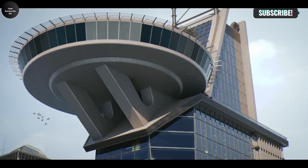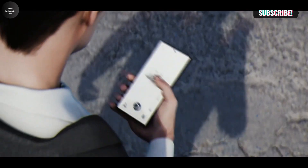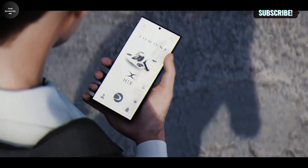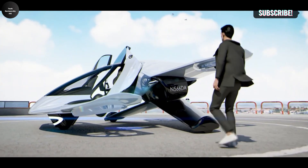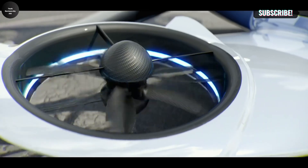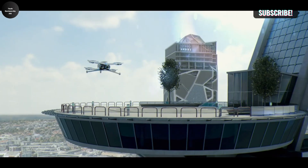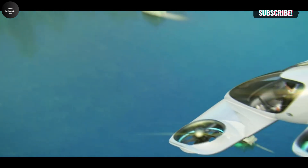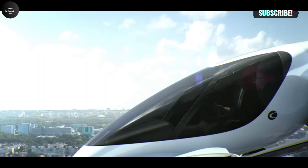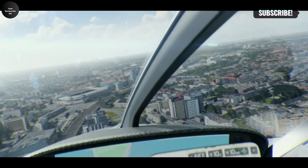The Duroni H1X is a game-changing electric vertical takeoff and landing (eVTOL) aircraft designed to transform personal transportation. Key performance specifications include a top speed of 120 mph (193 km/h), a range of 60 miles (96 km) on a single charge, a flight time of up to 40 minutes, and a charge time of just 25 minutes for quick turnaround.